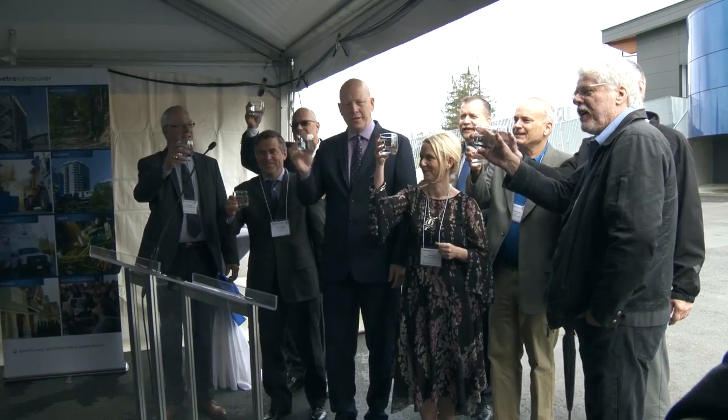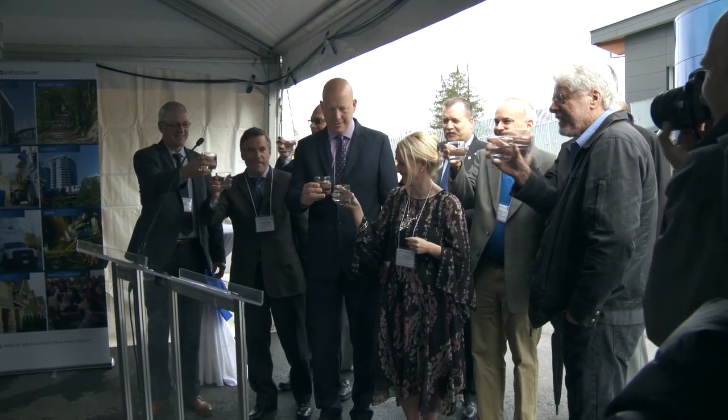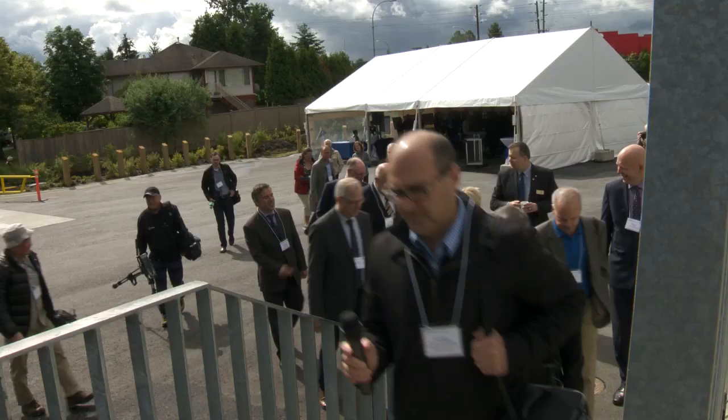Cheers to clean water and Metro Vancouver. And with that, mayors and other dignitaries were off on a tour of the state-of-the-art facility.